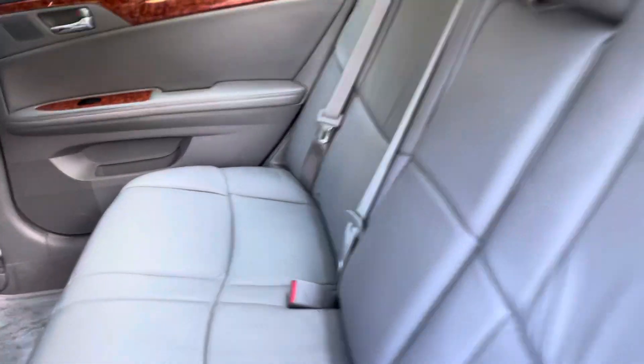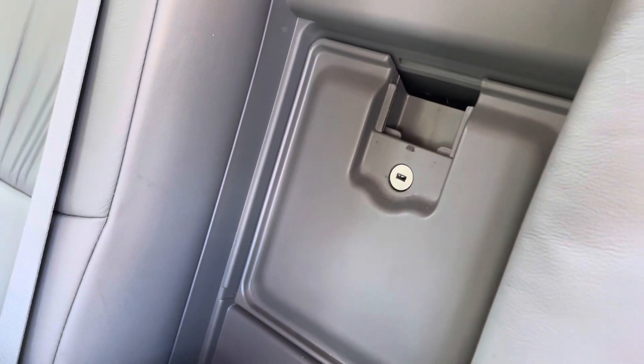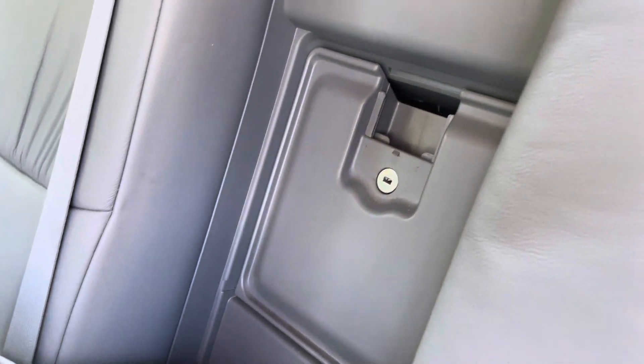Here's the back seats. It's got the center pull down there, armrest with cup holder, and access to the trunk for storage — skis or ski poles or whatever. Headliner, nice and clean, no sagging, no rips, no stains.